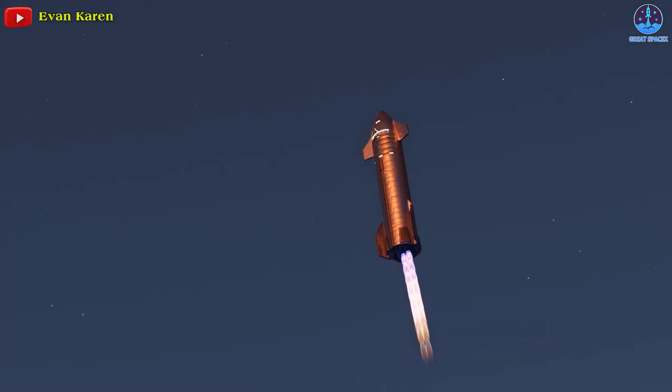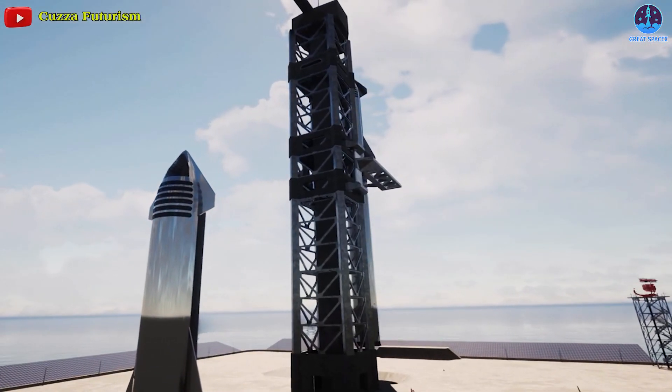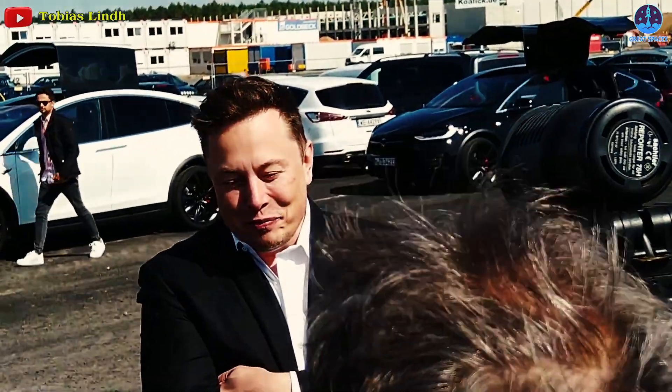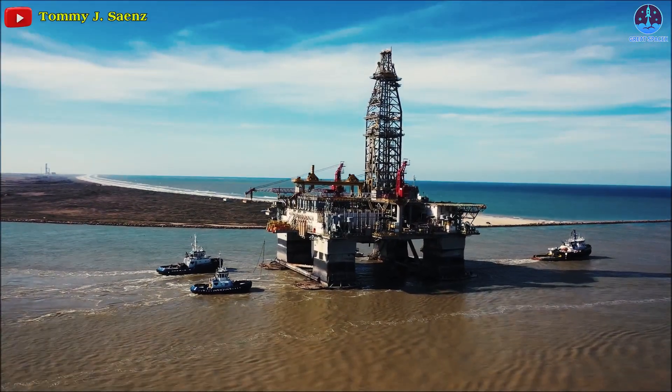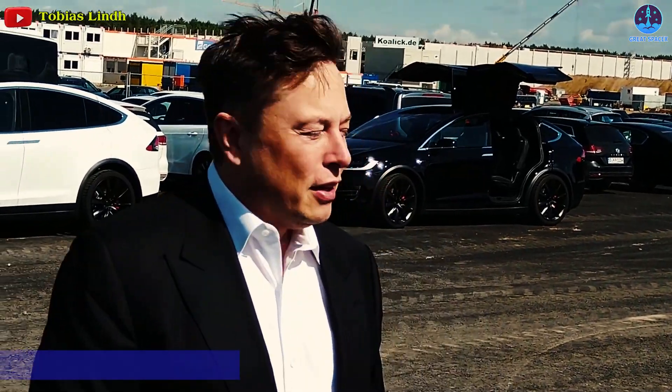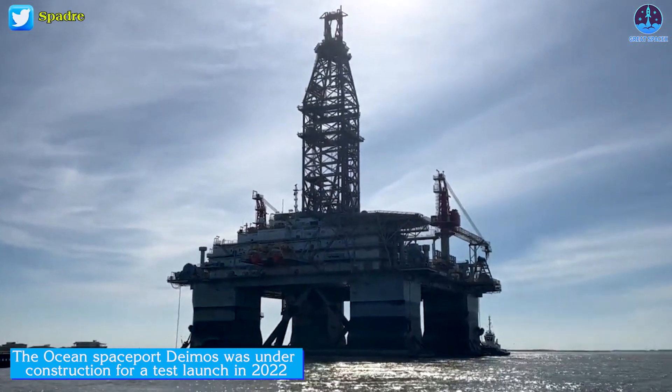Imagine traveling aboard a Starship and arriving anywhere on the planet in under an hour. According to Musk, the first super-heavy class spaceport will operate in the Gulf of Mexico near the Boca Chica Beach launch pad. Musk said in May of 2021 that the ocean spaceport Deimos was under construction for a test launch in 2022.